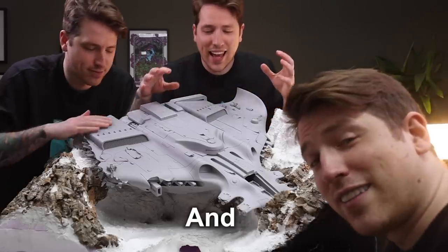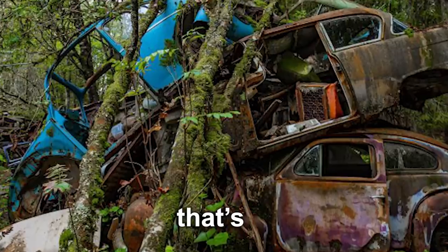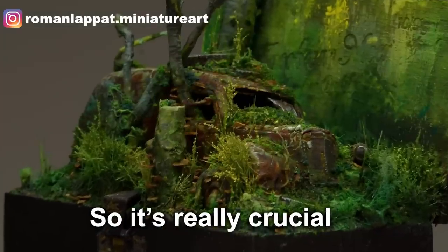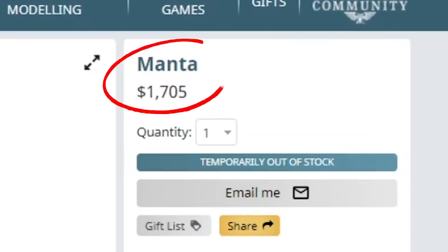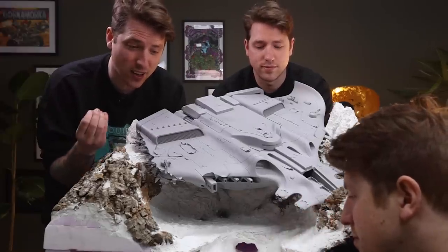We have this idea to be heavily inspired by this old car cemetery that's available here in Sweden, as well as some miniatures made by Roman Lappert. So it's really crucial that we nail the painting now, or it's gonna haunt us forever. And seriously, it's a $1,705 miniature. If that isn't daunting, I don't know what is.